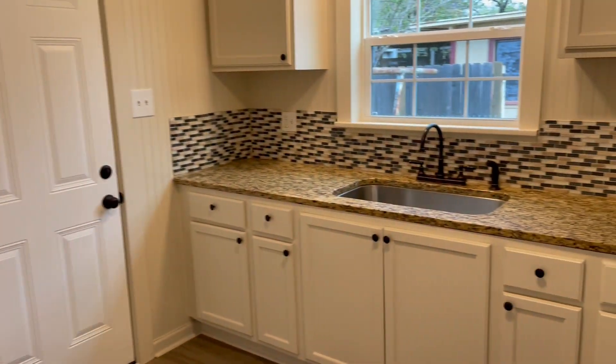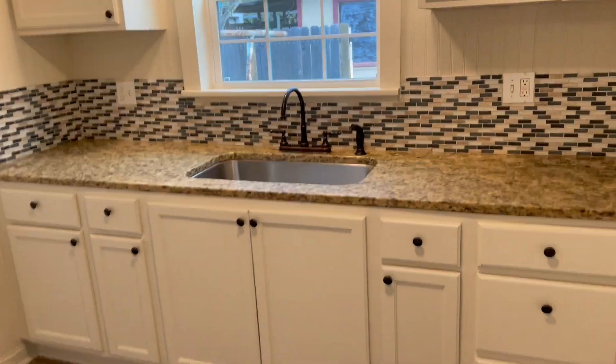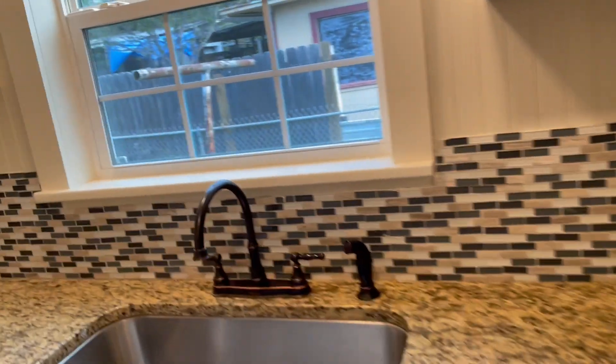This could be a dining area right here and then the kitchen. Nice cabinets, backsplash, window over the sink, washer and dryer hookups right here.